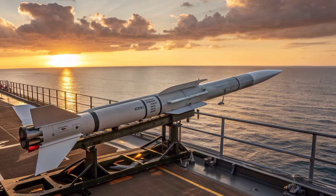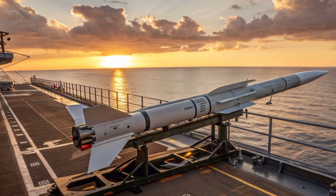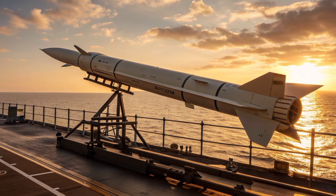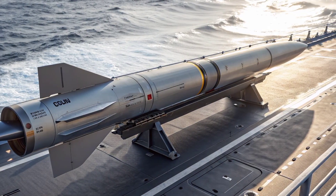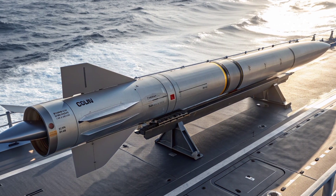The versatility of the Exocet is also key. It can be launched from multiple platforms, including surface ships, submarines, coastal batteries, and even aircraft. This multi-platform capability allows military planners to integrate it seamlessly into various strategic scenarios, whether defending a coastline from an incoming fleet or conducting precision strikes in blue water naval engagements — offering flexibility few other missiles can match.